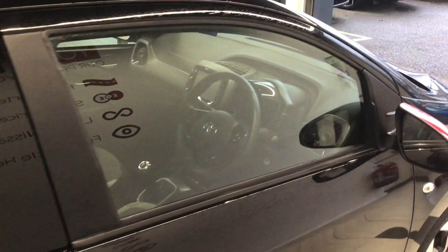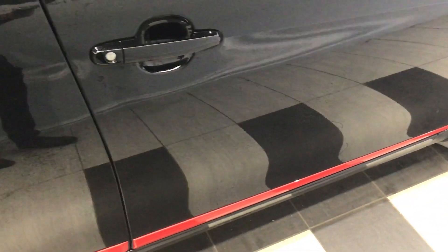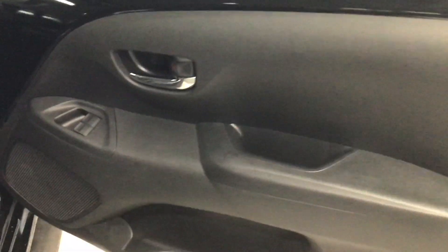It is a cloth interior, a combination of dark grey and black. It does have isofix support. Electric front windows, and it does have styling plates at the bottom here with the iGo branding.